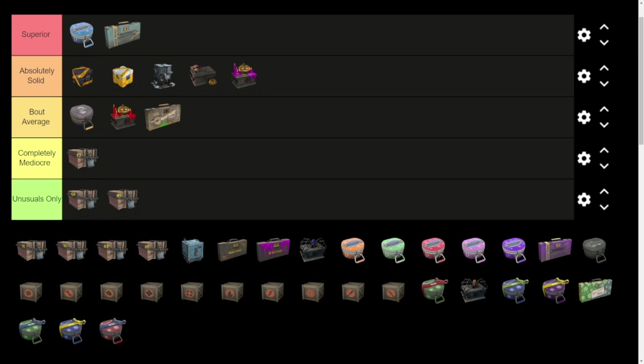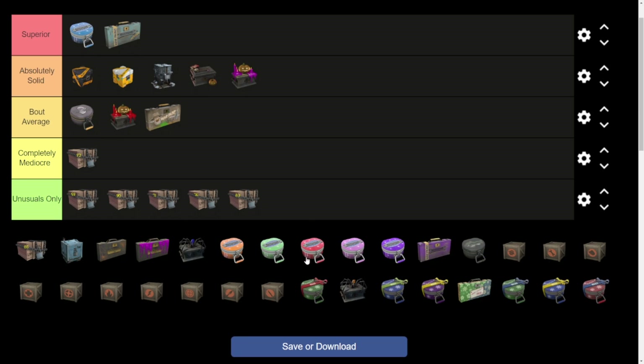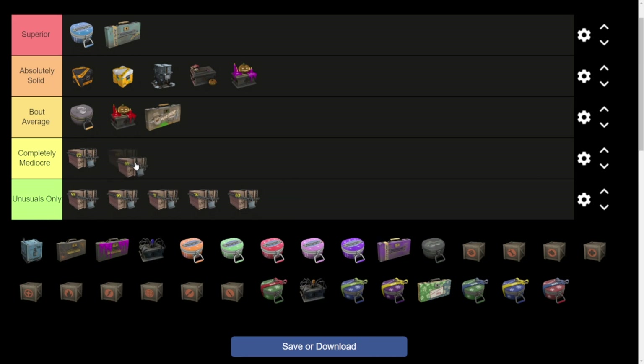As you guys know, I enjoy my Demo gameplay and Bomber Knight — and the Ullapool Caber is really not that good. The 71, 76, 83, and 85 cases were also there. Let me double-check, but most of those were just Series 3 unusuals I was after. The 85 is completely mediocre.